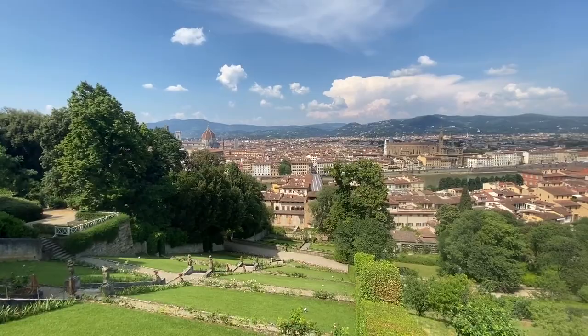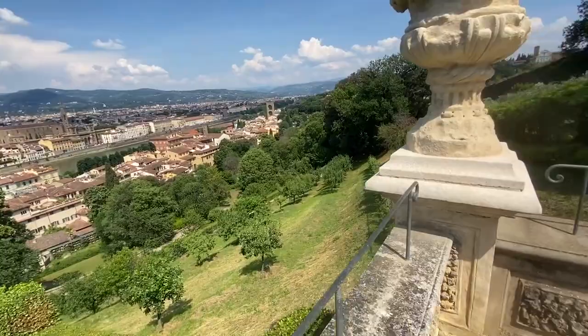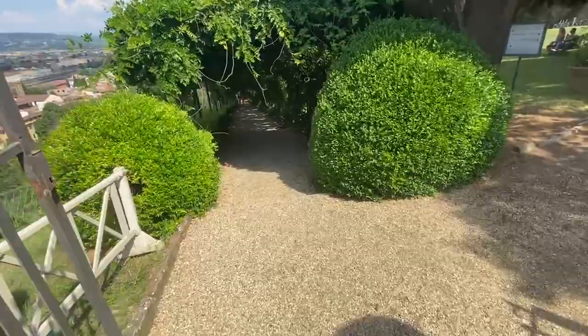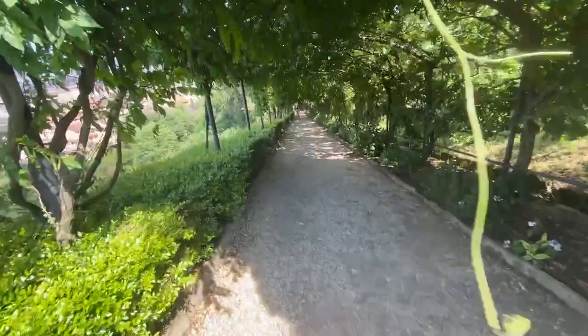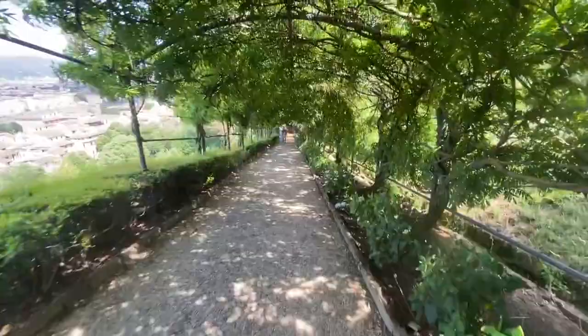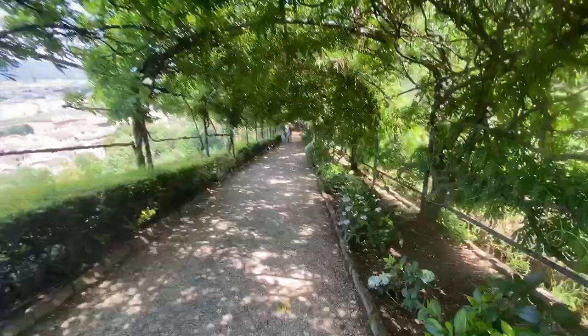There's the Duomo in the distance. And now I'm going to take you through the Wisteria pergola. The Wisteria is not quite blooming yet, and this pergola is lined with Hortensia hydrangeas. One can only imagine how beautiful this is when the Wisteria is in full bloom.